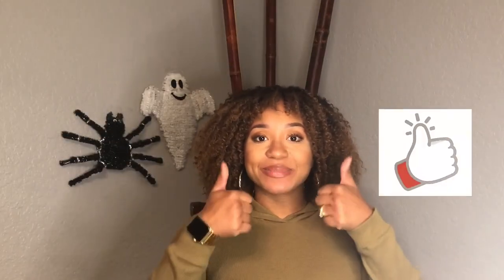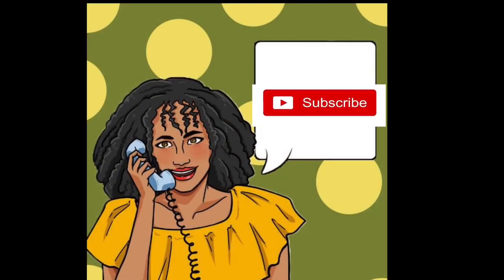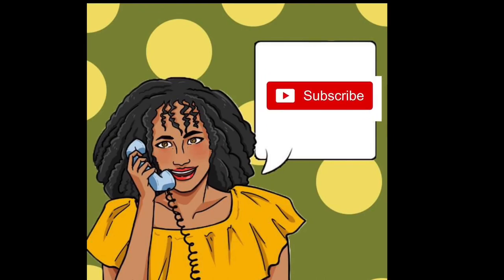If you guys enjoyed this, don't forget to give it a thumbs up. Also, I listed all the furniture and decorative items from Amazon in the description box below. Thank you so much for watching. I will talk to you later. Toodles. Subscribe!